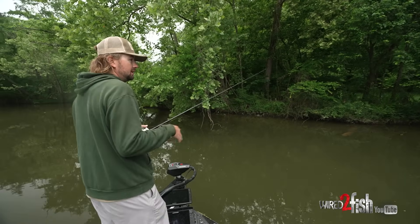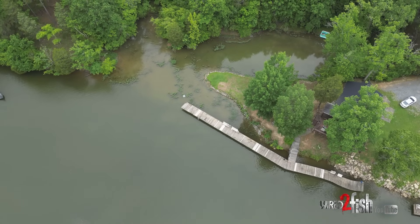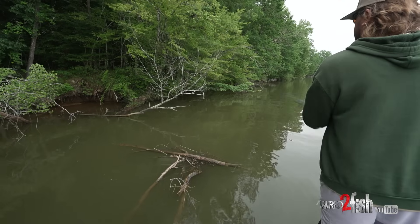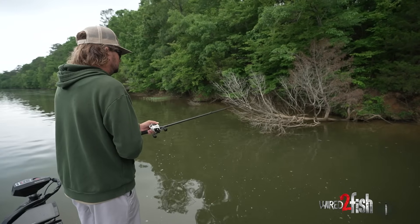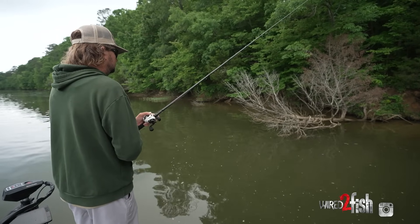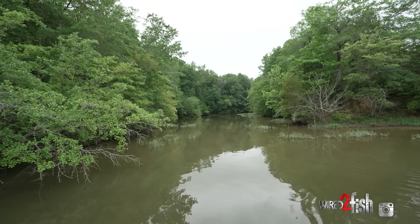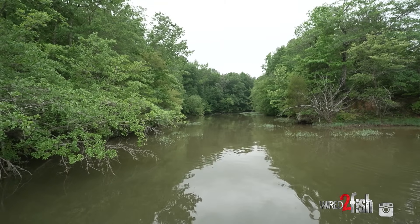Today the fish are more predictable than I thought. I've gotten around the mouths of some of these cuts and just inside, and the largemouth I've caught have been on isolated wood right in front of these little cuts. The structure has been vastly different — caught one off a log, one off a root ball — but where they're set up in relation to the contours of the lake and backwaters has been pretty consistent. It's not as much about the cover as it is about how the cover relates to other things.